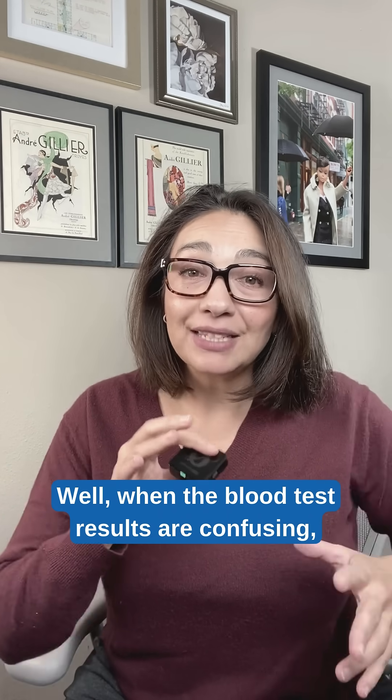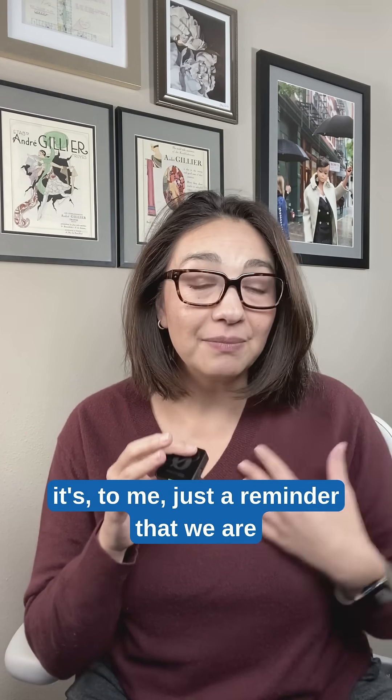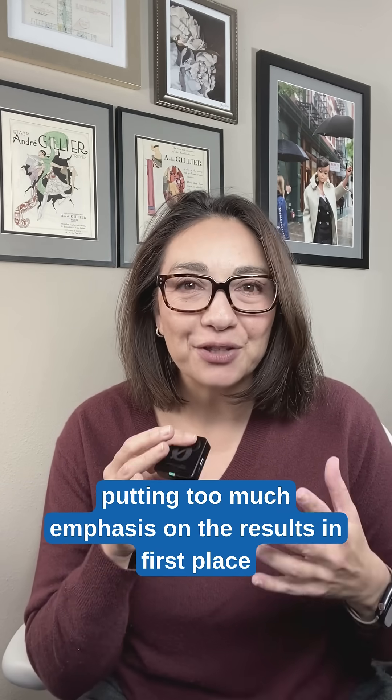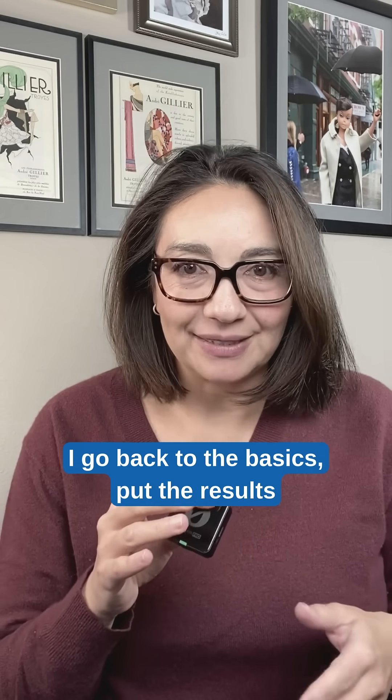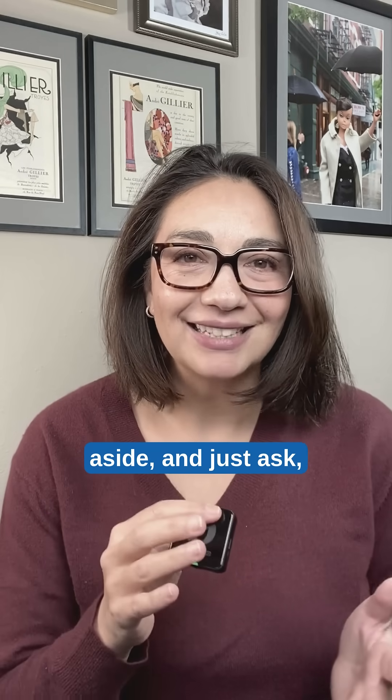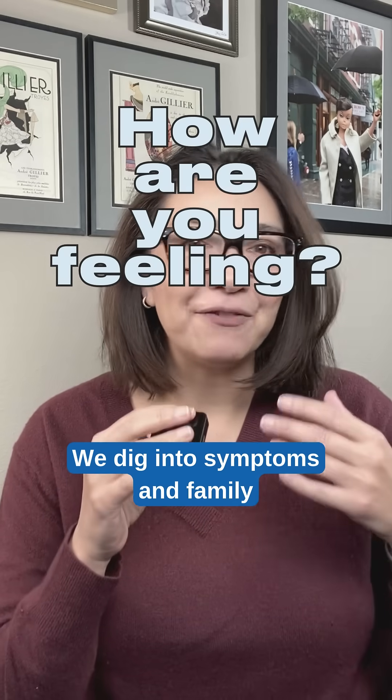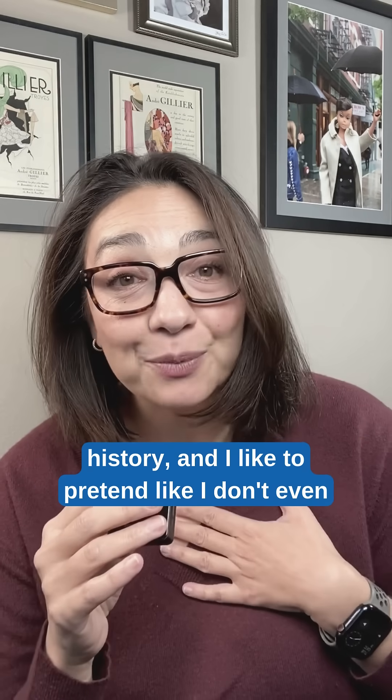How do we approach this practically? Well, when the blood test results are confusing, it's a reminder that we are putting too much emphasis on the results in the first place. So I go back to the basics, put the results aside, and just ask: how are you feeling? We dig into symptoms and family history, and I like to pretend like I don't even know what the results say.